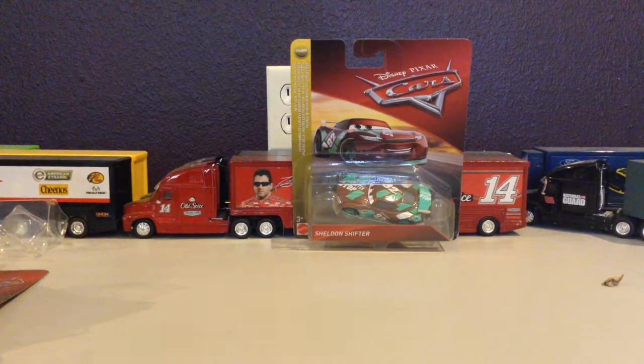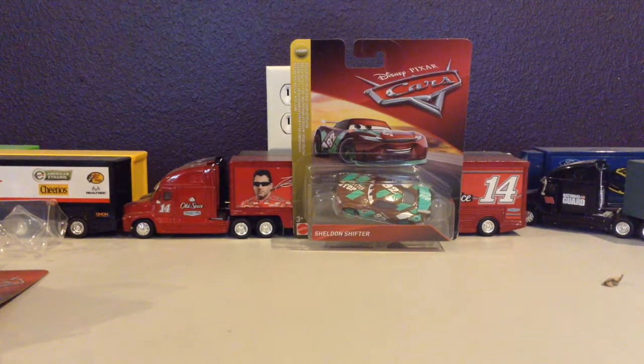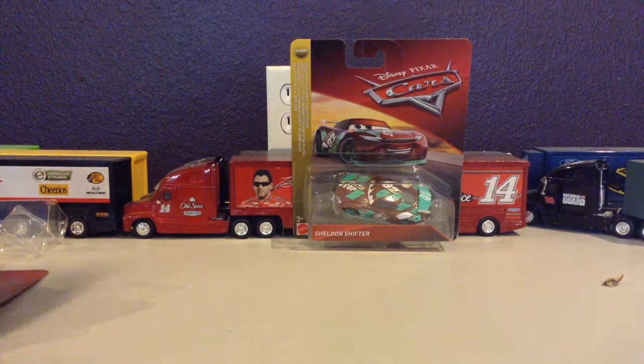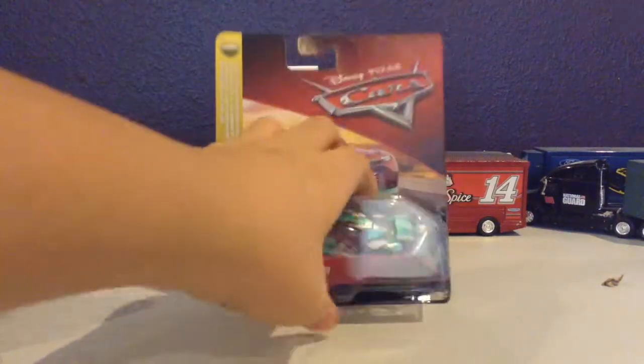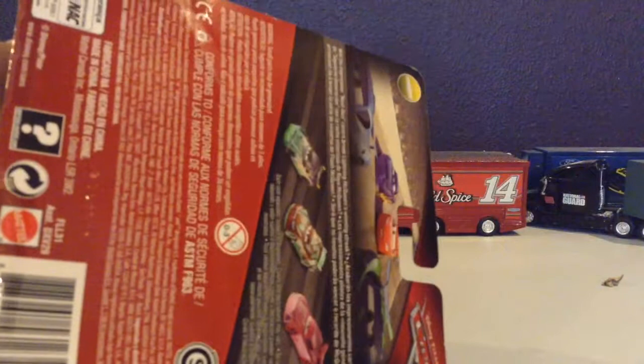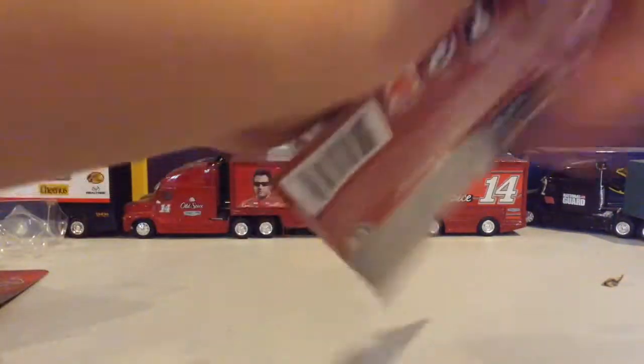What is up everybody? This is Nesca Racing 18 here with Disney Pixar Cars 3 from the Next Generation Series — another new next gen, Sheldon Shifter, the new Spider-Stomp next gen. On the back here, two more. Now let's get this car out of the box.